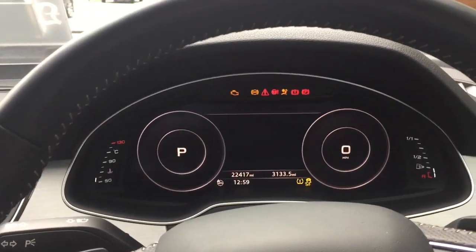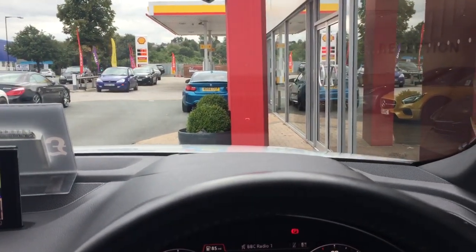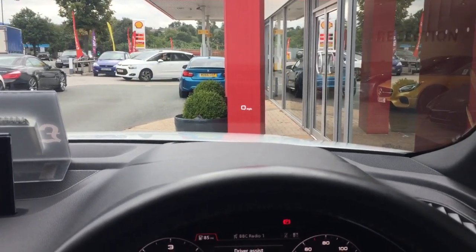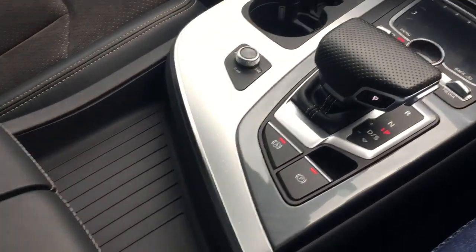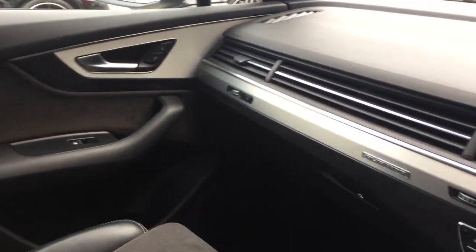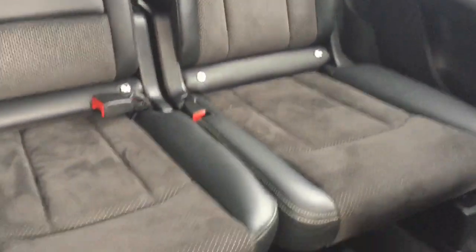I'm just going to jump inside the car and show you what we've got here. We've got the head up display feature, which you can just see there against the red post — it doesn't flicker in real life, but for some reason on camera it does. Everything's in really lovely condition in here, some really nice spec on the car as well. The back of the car continues — lovely condition. Got the original Audi carpet mats there.